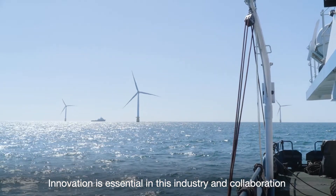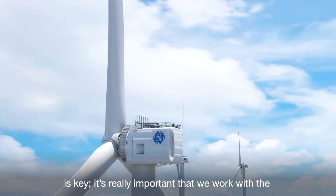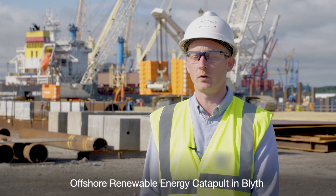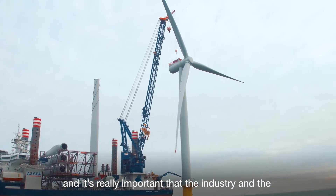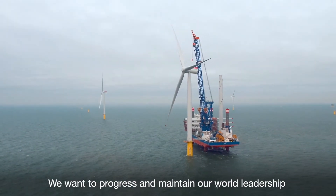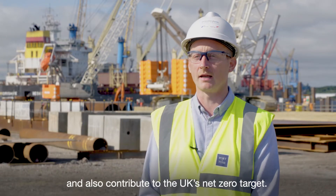Innovation is essential in this industry and collaboration is key. It's really important that we work with the supply chain and with local research institutions like the Offshore Renewable Energy Catapult in Blyth. It's really important that the industry and developers like Equinor help to provide funding. We want to progress and maintain our world leadership and also contribute to the UK's net zero targets.